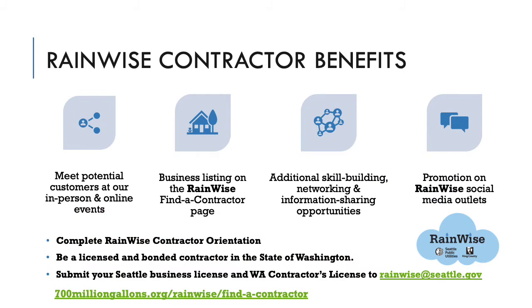In addition to the environmental benefit of providing climate-resilient landscape designs and installations that help property owners keep our local waters clean, becoming a RainWise contractor brings many benefits, including promotion of your business. The RainWise program is promoted through in-person and online events, webinars, social media, and many other outlets. You will have the opportunity to meet eligible property owners at these events and benefit from this promotion. Potential customers find RainWise contractors on the RainWise website.